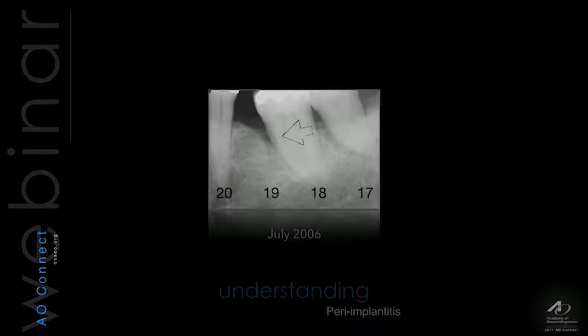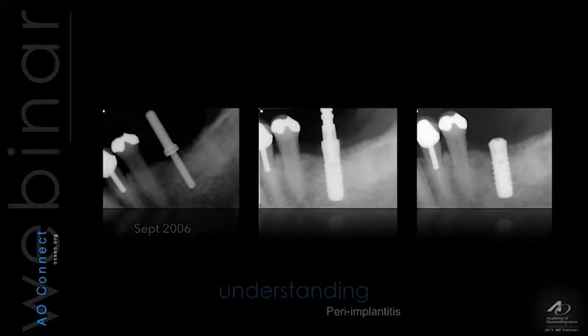Let's try to understand this disease. Using the USA classification, tooth number 18 and number 17 were extracted in July 2006. And in September, a couple of months later, an implant was placed.